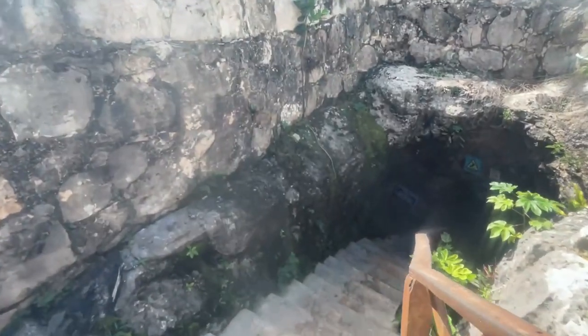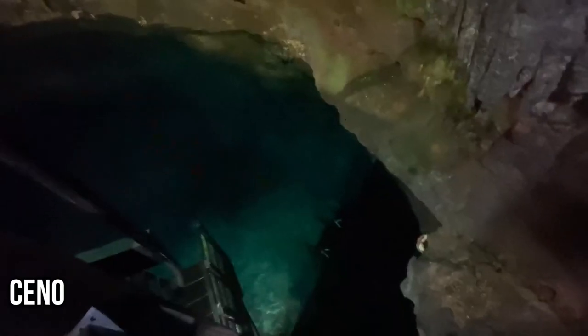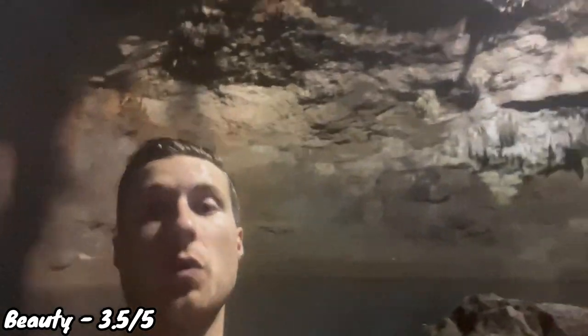For beauty, Cenote Tan Kach Ha gets a 3.5 out of 5. This is a full cave cenote — you descend a spiral staircase deep into the ground, which is a little intimidating, and then it completely opens up, feeling like a bat cave. The water isn't super pretty because not much light gets in — it has a dark, mysterious feeling. But there are vines and greens growing inside. Above average but not one of the most stunning cenotes visually.